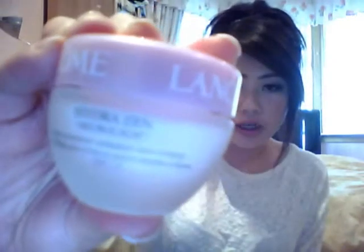Also included was a sample size of the Hydra Zen moisturizer — the moisturizer I use every day at night — and a full-size Color Fever Gloss in shade 321, which is a vibrant red color with lots of shimmer in it.